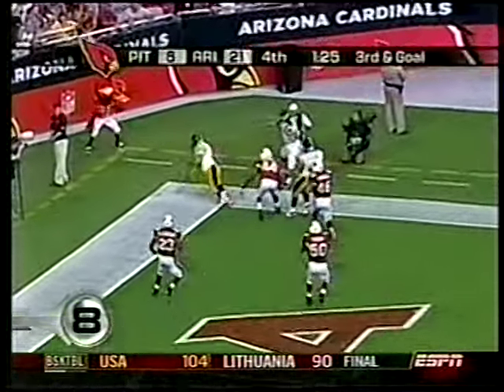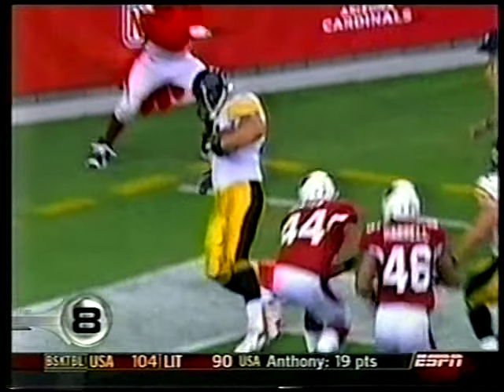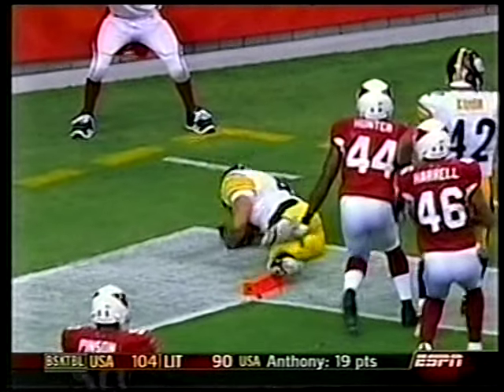Number 8, Steelers and Cardinals. Omar Jacobs to Isaac Smolko — two feet inbounds — makes the grab trying to make the team. Great footwork.